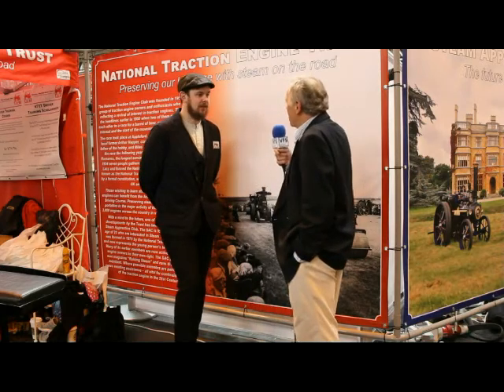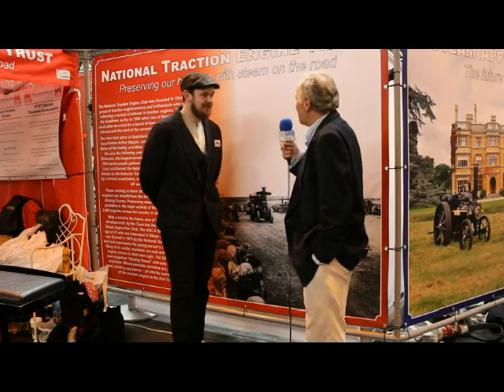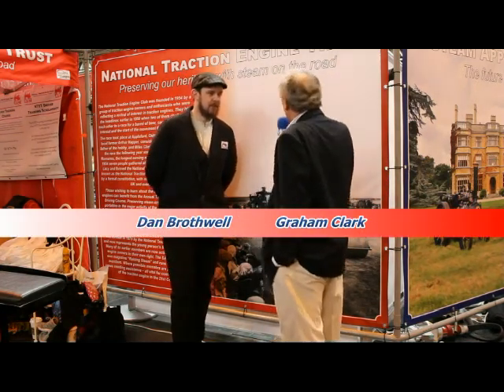I'm now on the National Traction Engine Trust stand with Dan Brothwell. Good morning, Dan. Welcome to the Classic Restoration Show. Could you tell me a little bit about the National Traction Engine Trust?